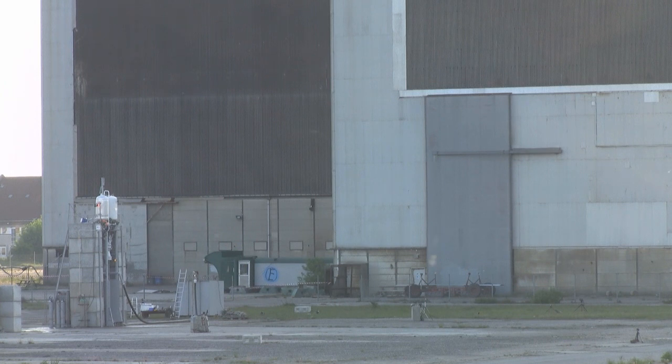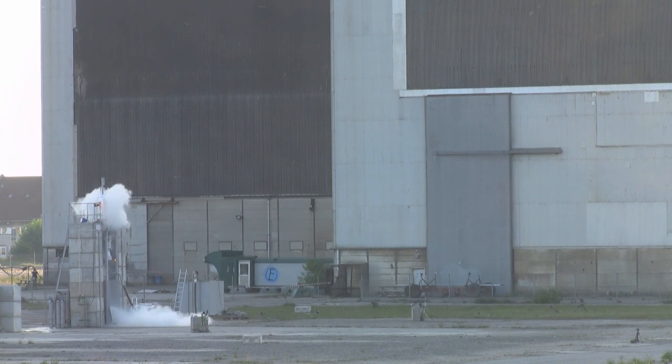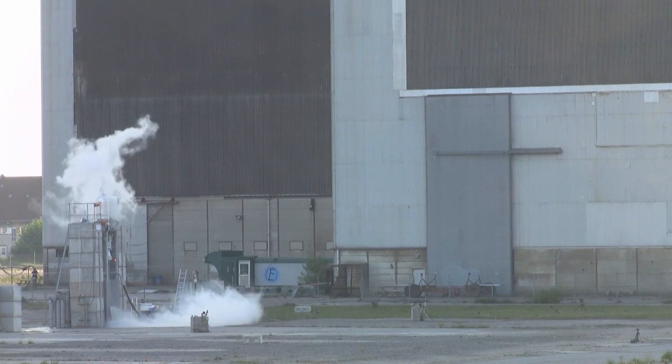T-minus 50 seconds. T-minus 40 seconds. T-minus 30 seconds. T-minus 20 seconds. 15, 14, 13, 12, 11, 10, 9, 8, 7, 6, 5, 4, 3, 2, 1...